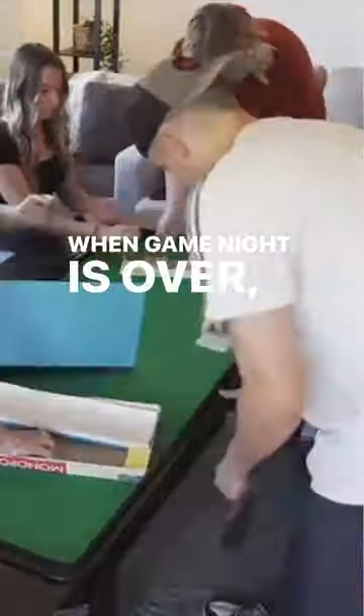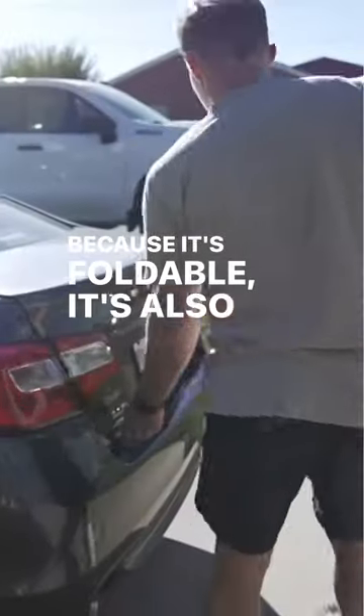When game night is over, storage is a breeze. Fold the table down, tuck it under your bed or throw it in the closet. Because it's foldable, it's also very easy to transport and take to game night with you.